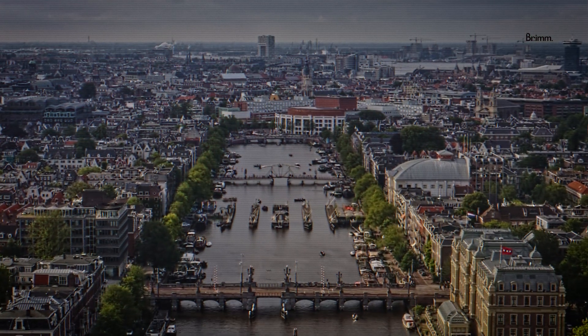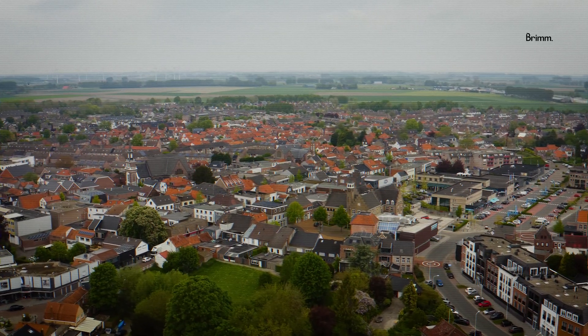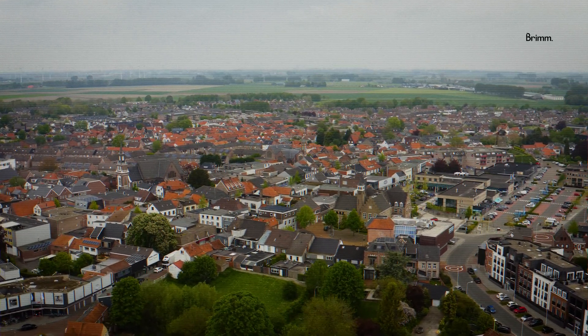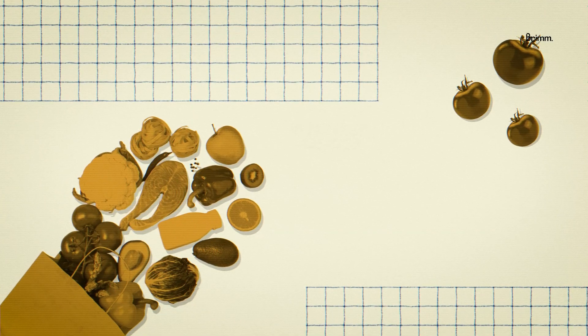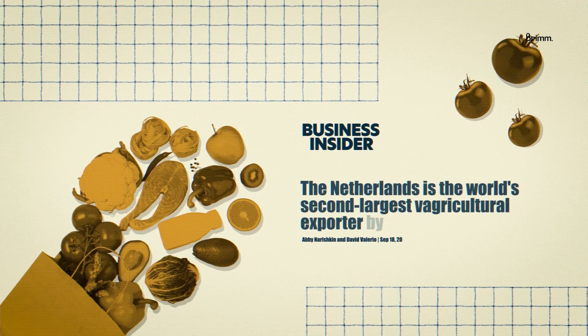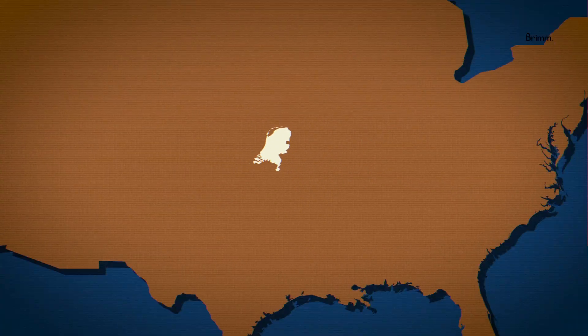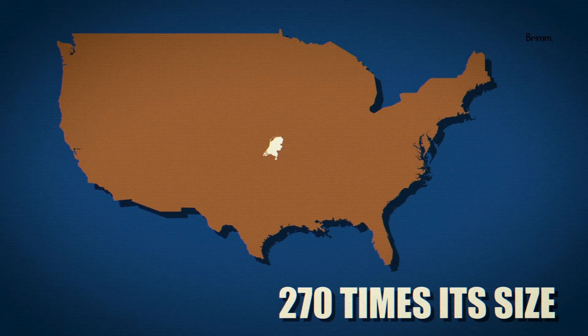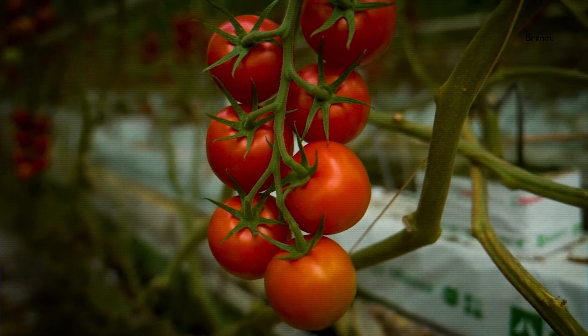And then there's the climate. Instead of warmth and sunshine, the Netherlands is cool, damp, and cloudy for much of the year. By all accounts, it shouldn't work. And yet, against the odds, the Netherlands is the world's second-largest exporter of food by value, behind only the United States — a country nearly 270 times its size. So, how have the Dutch pulled it off?